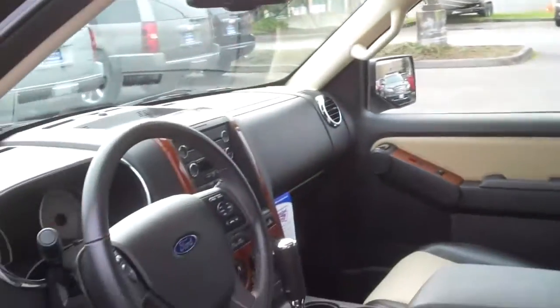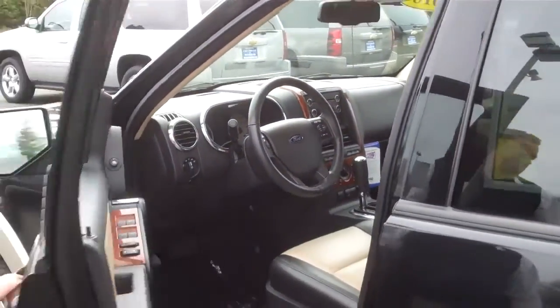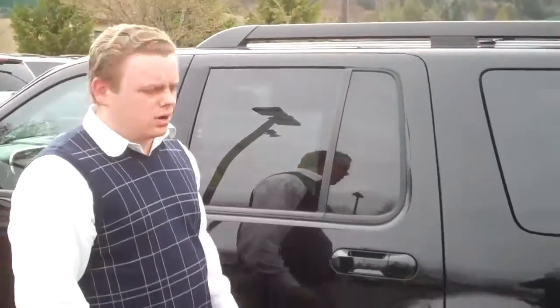Mounted steering wheel controls means that your hands never have to come off the vehicle and really adds to the safety of this car. A foldable third row adds more cargo space — you can pop it up for more people space.